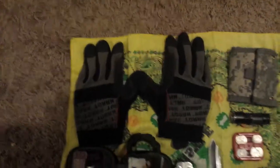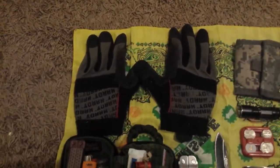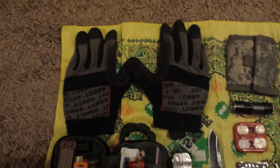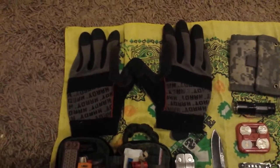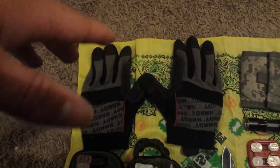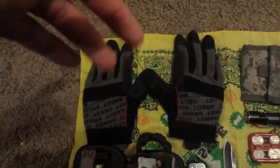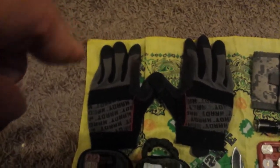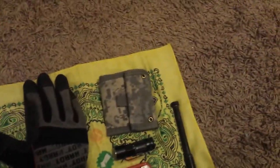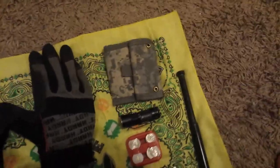First off is a pair of Hardy gloves — this is just a cheap brand that Harbor Freight sells. Got them for eight bucks, automotive style gloves. I'd rather carry those than mechanics gloves; not that mechanics gloves are bad, I just want to use up a cheap pair rather than a nice expensive one.